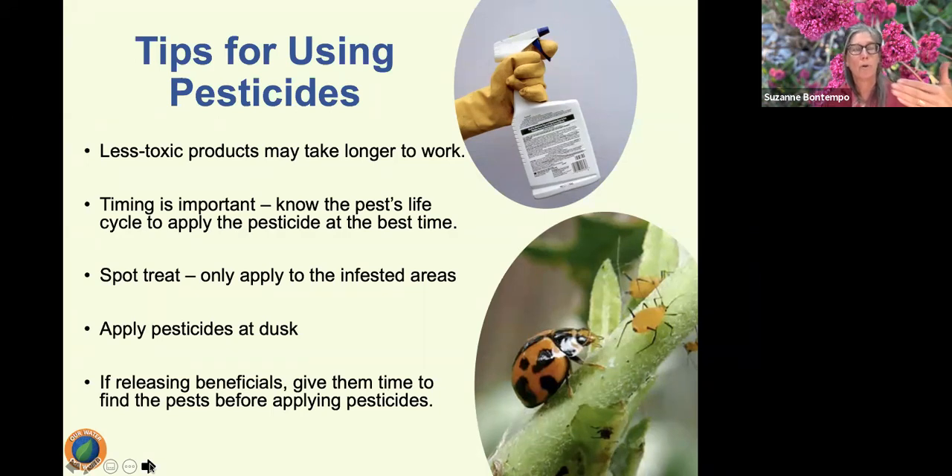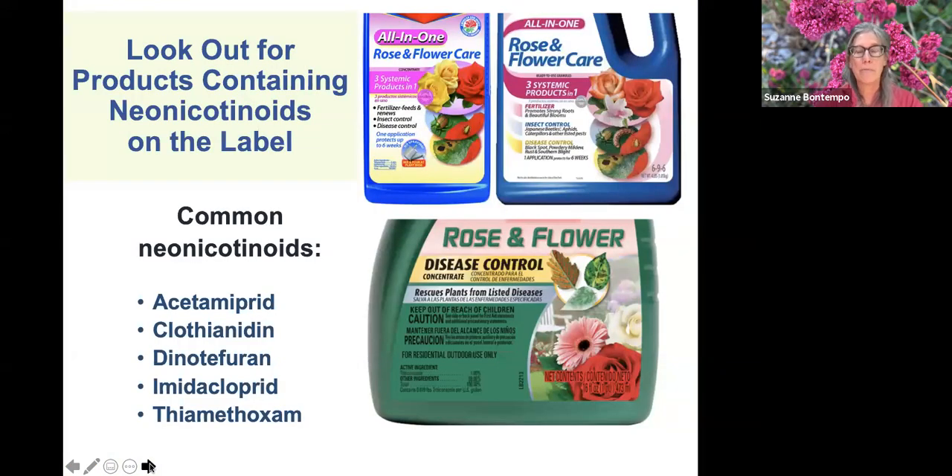For dormant sprays and all pesticides: spray when there is no rain in the forecast for 48 hours, when there's no frost coming, and when there's no excessive heat. If you're growing biodiversity to attract beneficial insects or if you've purchased and released beneficial insects, give them time to do their work before applying a pesticide.